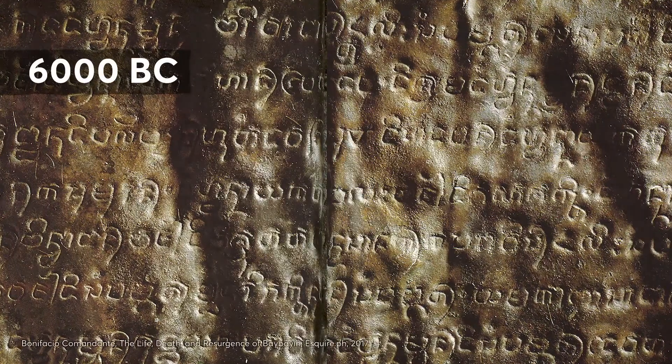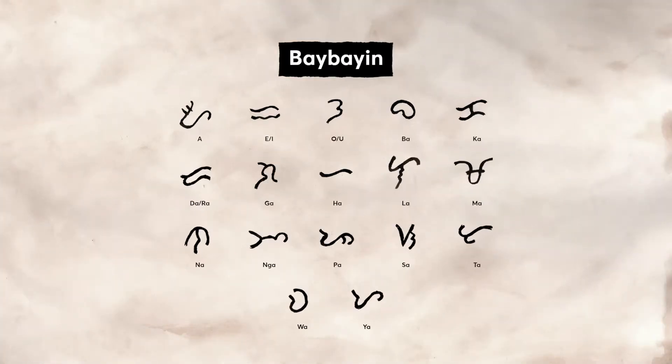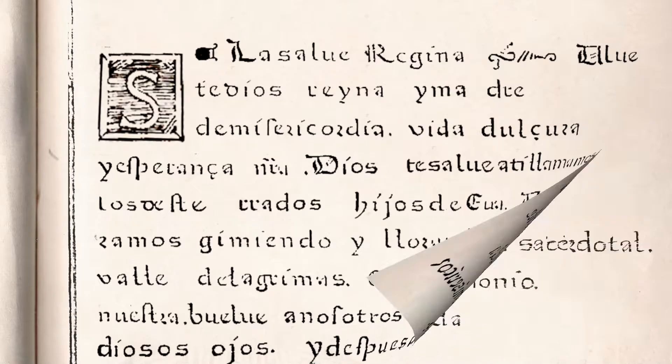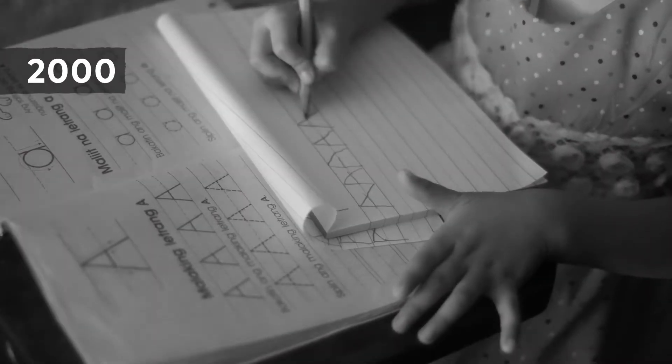As early as 6000 BC, Filipinos developed and used their own writing script as their primary communication tool, known as Baybayin. During the 1500s, colonization replaced it with a Roman alphabet. By the 21st century, there was very little awareness of this ancient script.